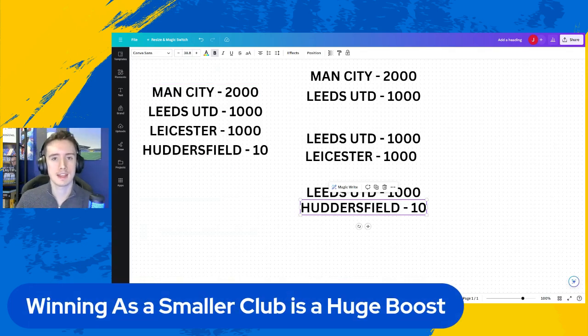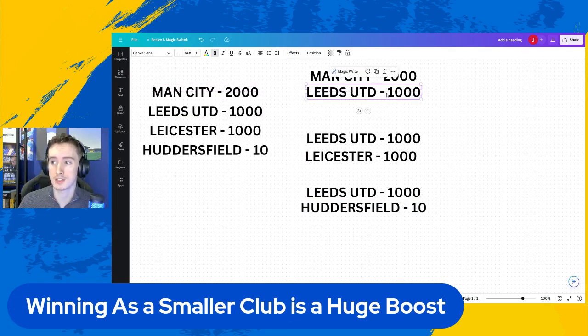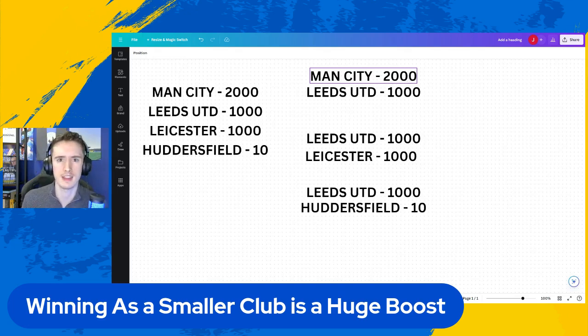Winning as a small club can be a big boost. In Manchester City versus Leeds United, Man City would put forward 100 points in the event that they were to lose, meaning Leeds United would pick up all of those points. But if Leeds United were to lose, they would give something like 20 of theirs over. If you are a smaller club and you win, that's better; if you're a smaller club and you lose, that's less bad for you. Therefore, if Leeds were to beat Leicester, Leeds would get a few points and Leicester would lose the same amount. If Leeds were to beat Huddersfield, Huddersfield would give away say one of their points - you get less of an advantage for beating the smaller teams.